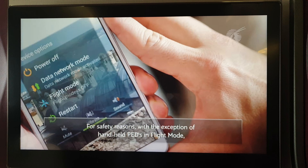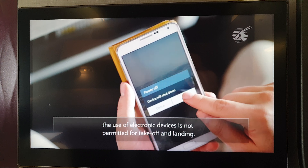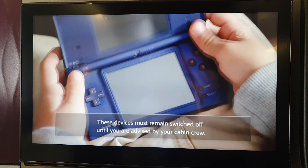For safety reasons, with the exception of approved aircraft mode, the use of certain electronic devices is not permitted. These devices must be switched off until you are advised by your cabin crew.